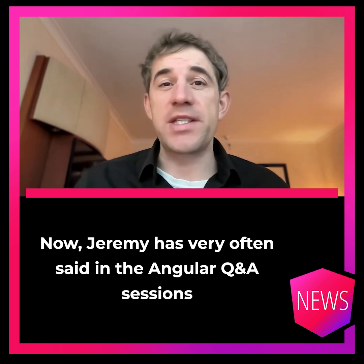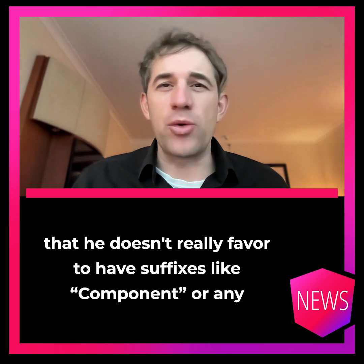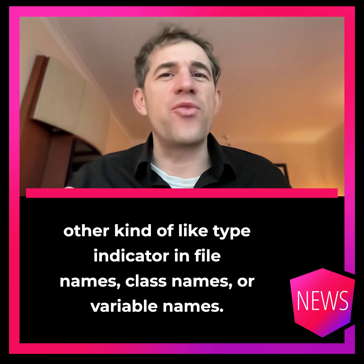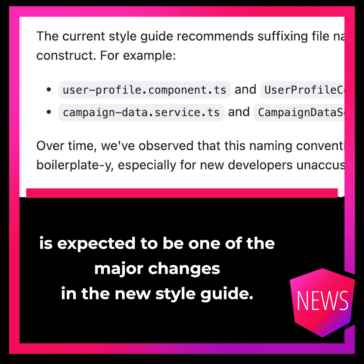Jeremy has very often said in the Angular Q&A sessions that he doesn't really favor having suffixes like 'component' or any other kind of type indicator in file names, class names, or variable names. So it is no wonder that removing these suffixes and similar conventions is expected to be one of the major changes in the new style guide.